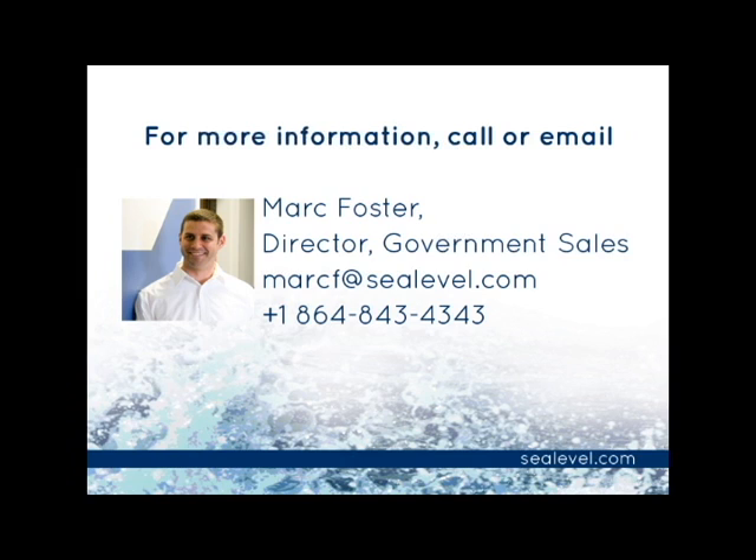At C-Level, we understand that the products we create make the world a stronger, safer, better place. Give us a call or visit us online at clevel.com to learn more about how C-Level can work with you to develop products that meet your application requirements. I'm Mark Foster for C-Level Systems. Thanks for watching.